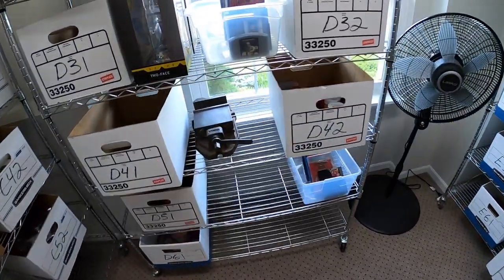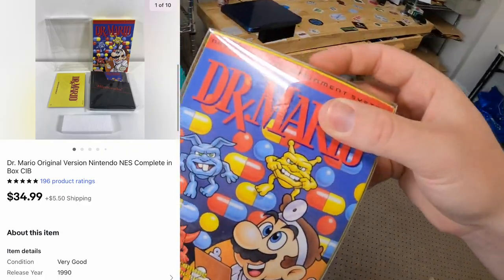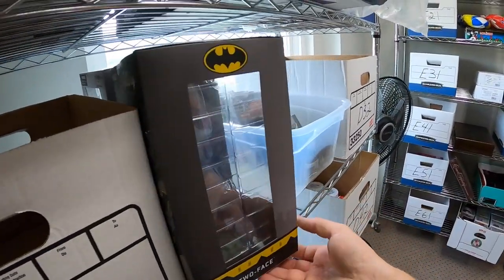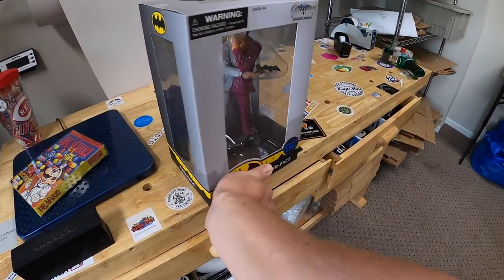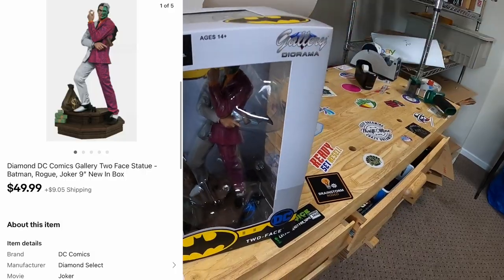Next thing going out is a game in D3 — Dr. Mario for NES in the box. That sold for $34.99 plus shipping. Next thing is a Two-Face statue from Batman right next to it — I actually have two of these. I got this as part of a bulk buy with some Funkos a couple weeks ago. That sold for $49.99 plus shipping.